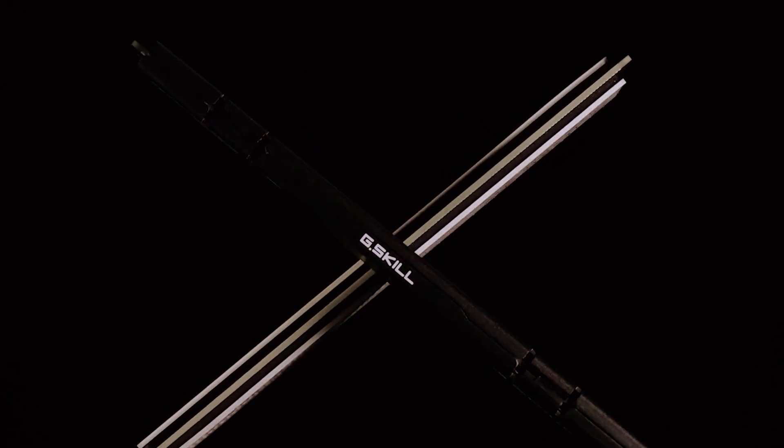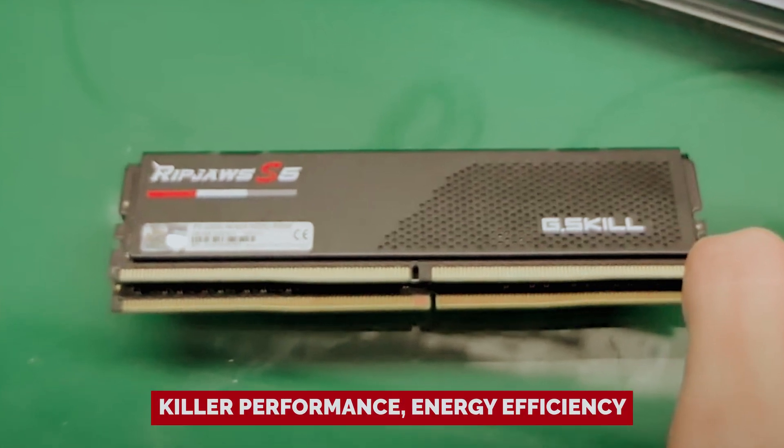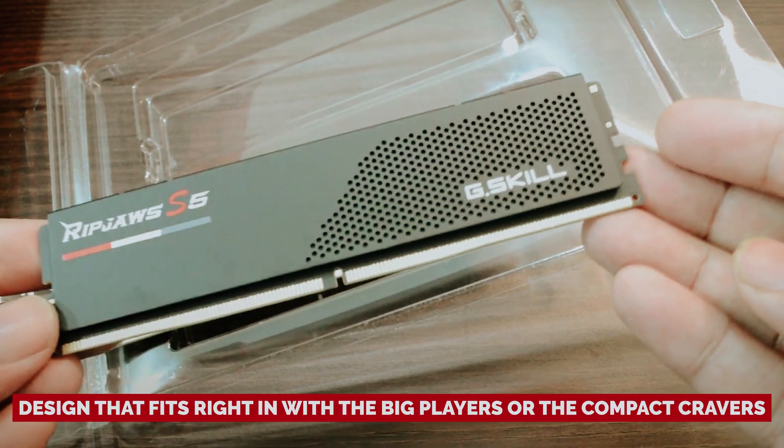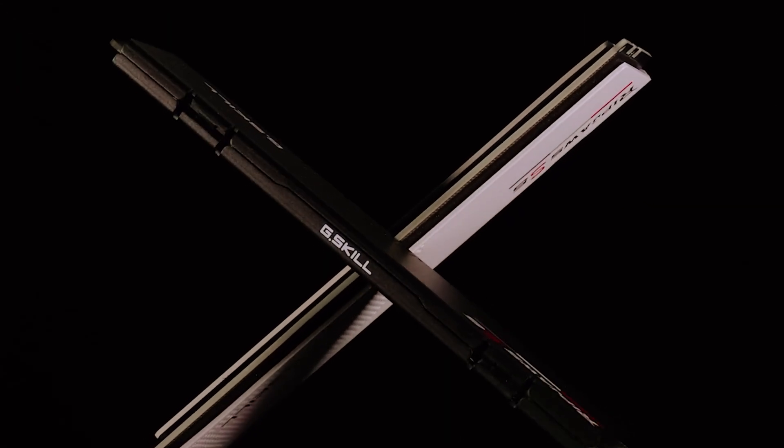You get to save on your power bill while enjoying lightning-fast performance. In a nutshell, the Ripjaws S5 is your go-to for killer performance, energy efficiency, and a design that fits right in with big builds or compact cravers. Upgrade to Ripjaws S5 and take your build from ordinary to extraordinary.